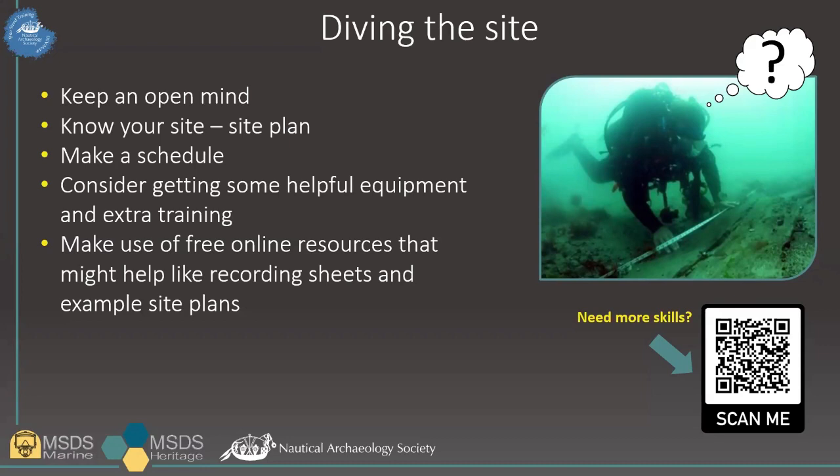Even if you have an idea of the identity, try to keep an open mind — many wrecks that were long thought to have been identified have later been discovered to be a different wreck. Try and make a basic site plan, including what you know already. It can just be a sketch and a log of what you saw; it doesn't need to be complicated. GoPro footage, photos, and photogrammetry also make a useful addition when forming a site plan. Make a schedule of what you want to record on upcoming dives — this will save you a lot of time in the long run.